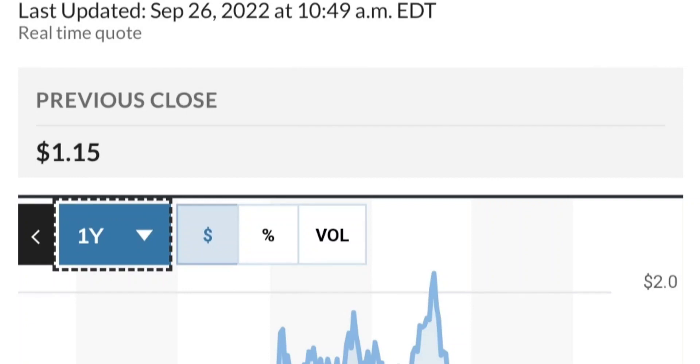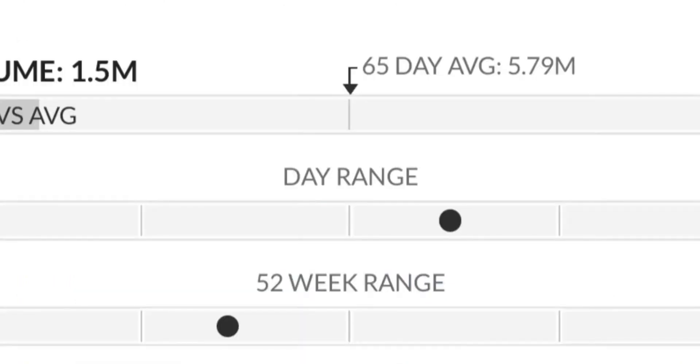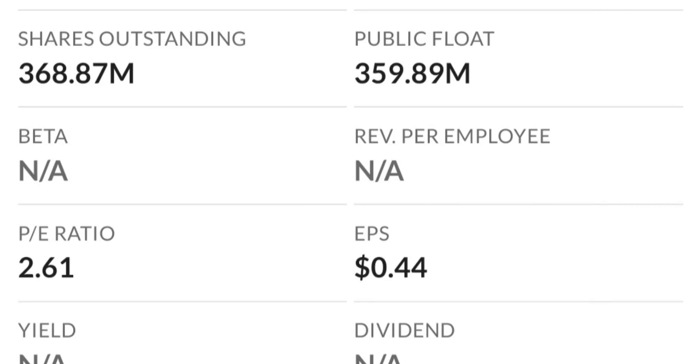To recap: GTE made a nice run from the accumulation/consolidation area, but right now it seems a bit overextended. On the weekly chart, this shooting star/doji candle usually signals a reversal pattern — selling pressure is quite high and it might be the start of a downward reversal. The RSI was quite overbought and seems to be coming down.